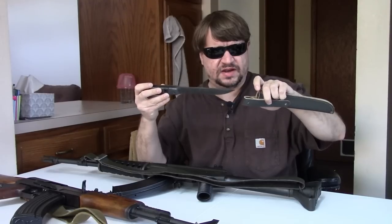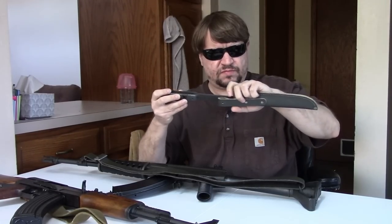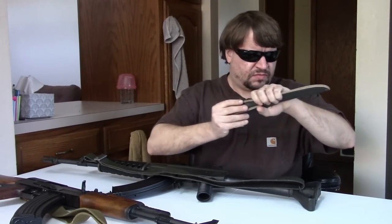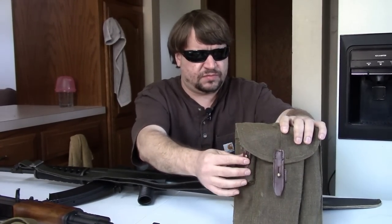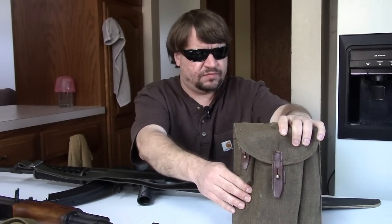Here's the bayonet — another puukko style like was used on the Mosin rifles, meant to be used as a fighting knife. And here's a three-cell mag pouch, copied more or less from many Comm Bloc designs. It holds an oiler and three magazines.